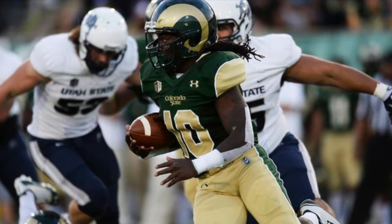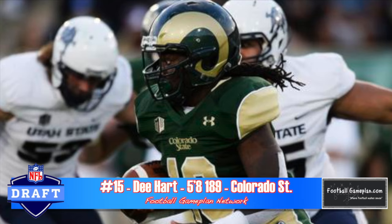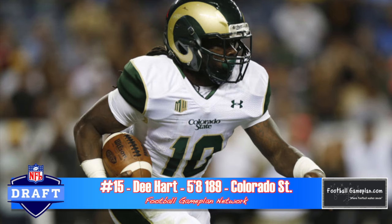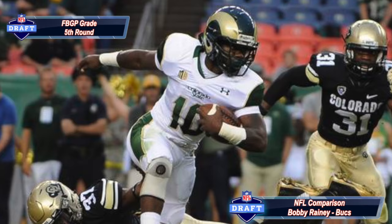D. Hart out of Colorado State also entered the draft early. He can make you miss in a phone booth, has very good vision, and good patience as a runner. I wish you could have seen him prior to the two ACL injuries he suffered at Alabama — he now lacks burst and explosiveness. But overall, I think he can excel in either a power scheme or a zone blocking scheme, and I think he'll have a fine career as a pro.